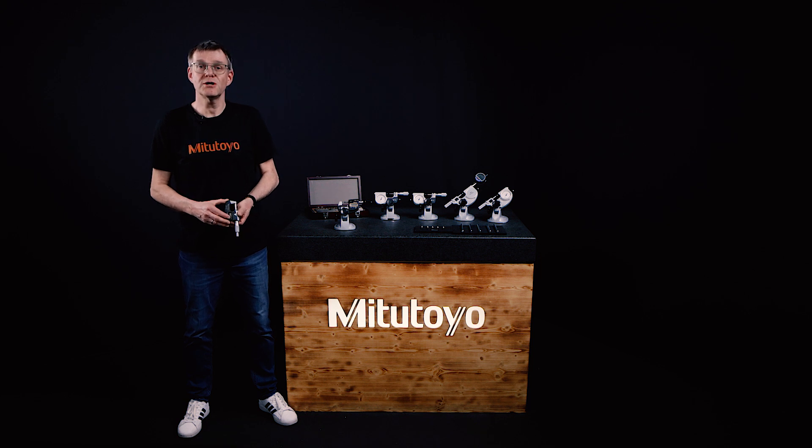Hello, I'm Stefan Heinen, Product Manager for Small Tools at Metrotolio Europe. We are going to talk about various ways to perform high-accuracy outside diameter measurements.